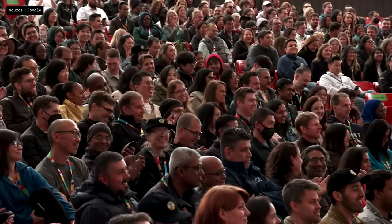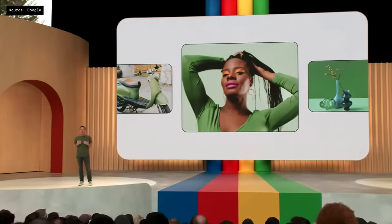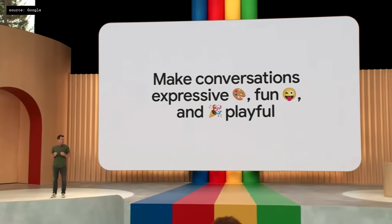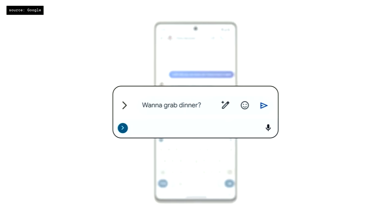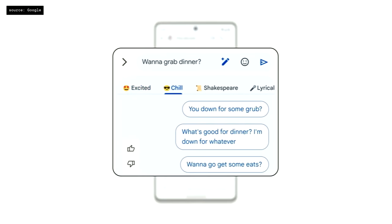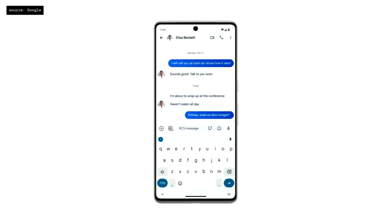So we can all hang out in the group chat together, no matter what device we're using. Messages and conversations can be so much more expressive, fun, and playful with Magic Compose. Just type your message like you normally would, then choose how you want to sound — Magic Compose will do the rest. So your messages give off more positivity, more rhymes, more professionalism. Or, if you want, in the style of a certain playwright: 'To try or not to try this feature, that is the question.'